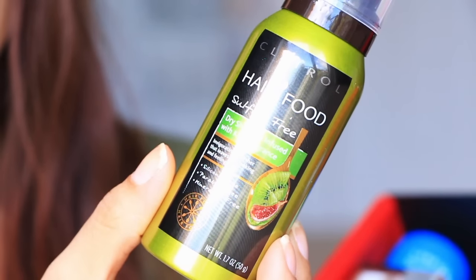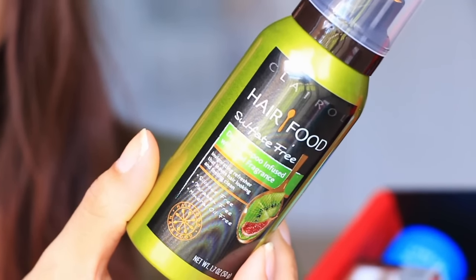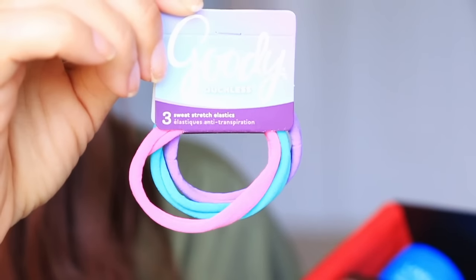We have Hair Food sulfate-free dry shampoo, infused with kiwi fragrance. We also have a couple of goodies — ouchless elastic ties. This is awesome.